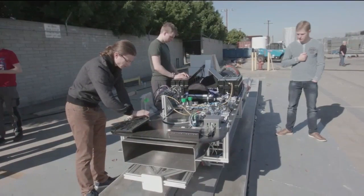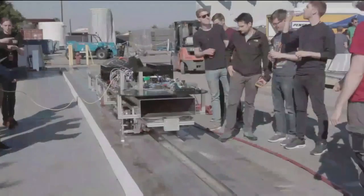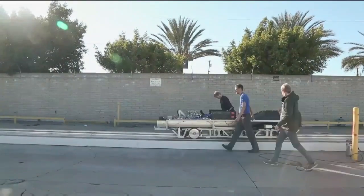We are the Hyperloop team from the Technical University of Munich. We levitate our pod with passive Halbach array magnets. We really like the Hyperloop project because it's an excellent way for us to get practical experience of everything we've learned in mechanical and electrical engineering courses.